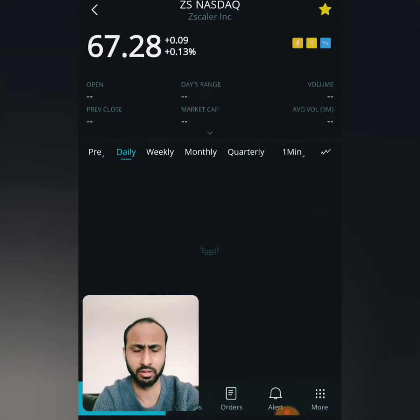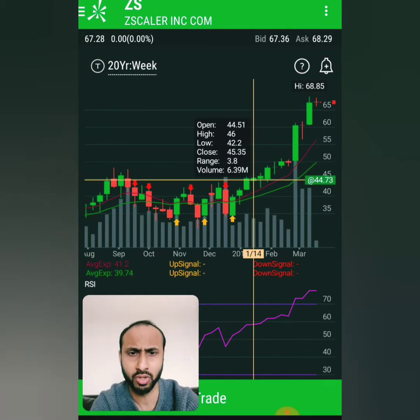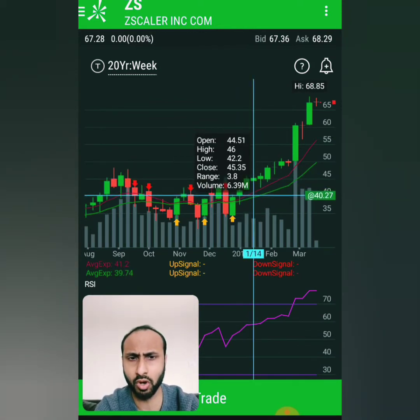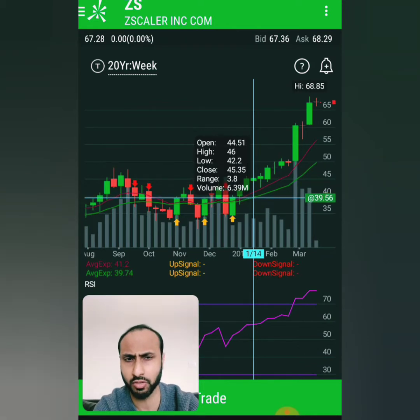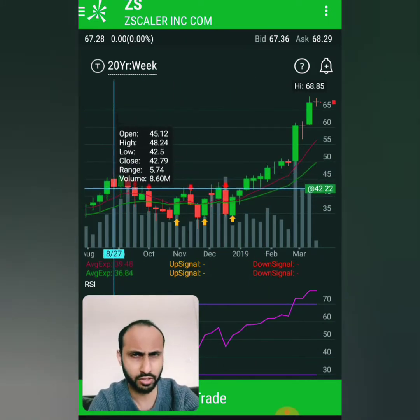Let's take a look at the charts. This is when we decided to buy — this was the week of January 14th when we decided to buy it on January 15th. The fundamentals are pretty solid.